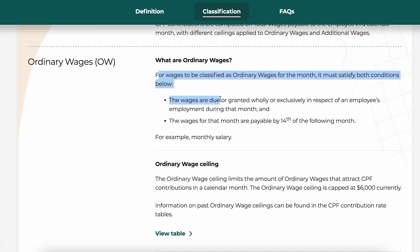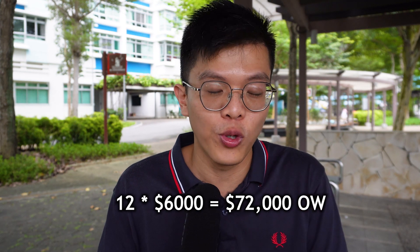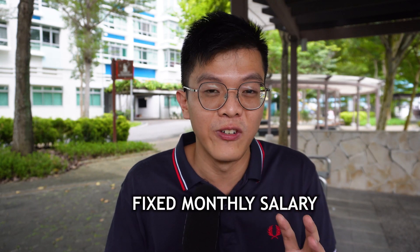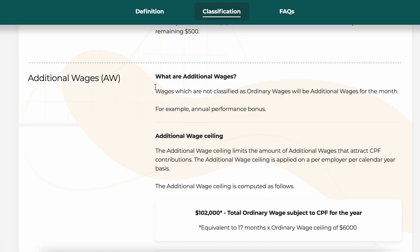The next magic number is $37,740. To understand this, you need to know the difference between Ordinary Wages (OW) and Additional Wages (AW). Ordinary Wages are your base fixed monthly salary — for example, $6,000 per month, which totals $72,000 per year. Additional Wages are things like annual bonus, performance bonus, and annual wage supplement — amounts that fluctuate year to year.